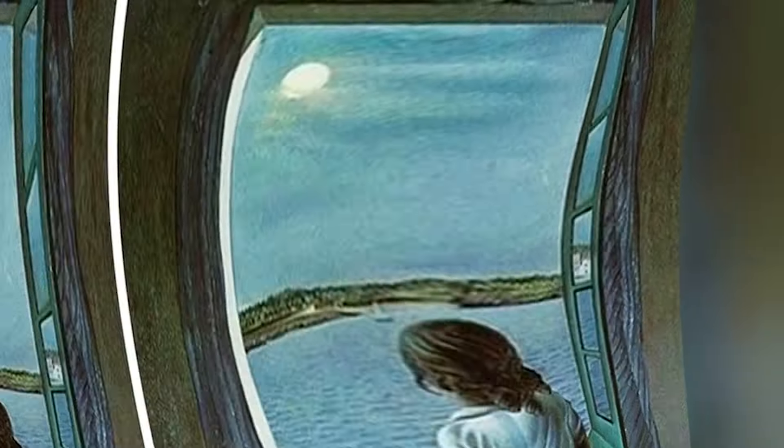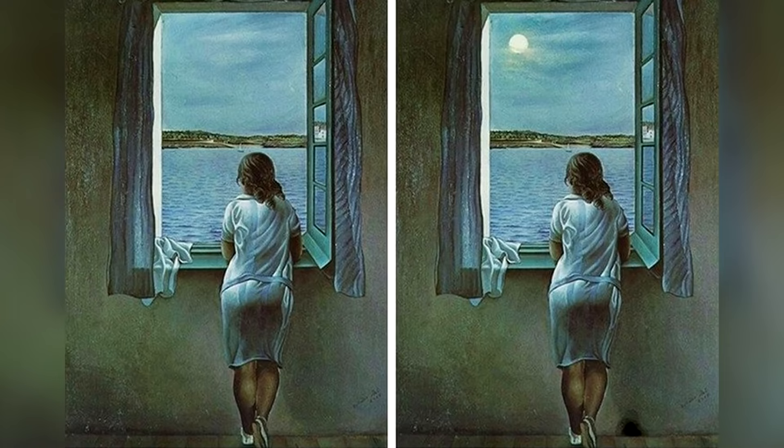Next, we've got this picture that will test your eyes. Take a look at these two pictures and try to spot the difference between them. The difference between these two pictures is that the moon is missing from the left picture. This one was pretty easy and most people get it right, but keep watching because things are only going to get more difficult.